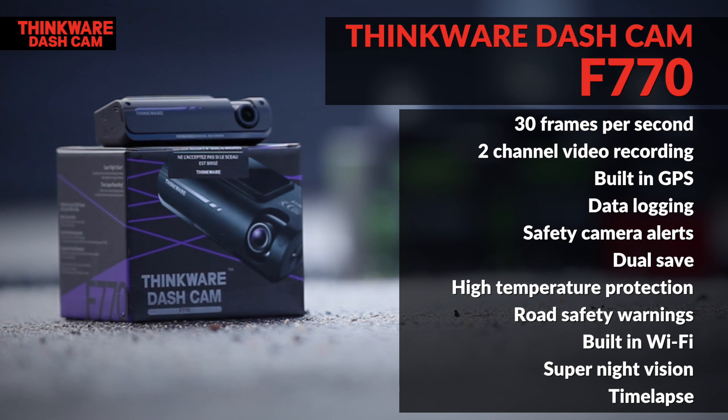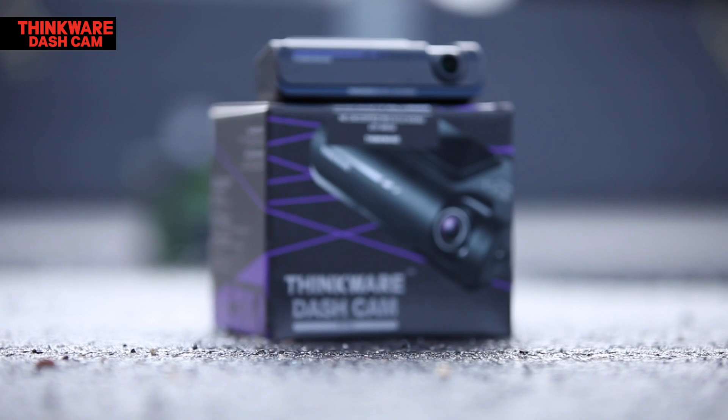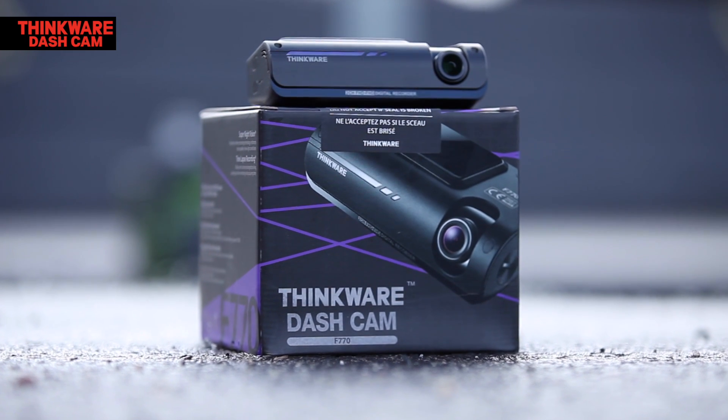Built-in Wi-Fi so you can download recorded video directly to your smartphone without the use of a computer, super night vision and time-lapse in parking surveillance mode. You won't find a better quality dashcam.